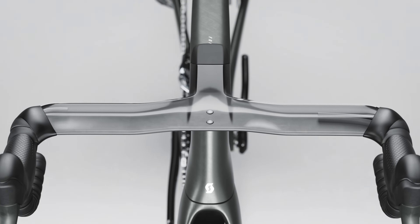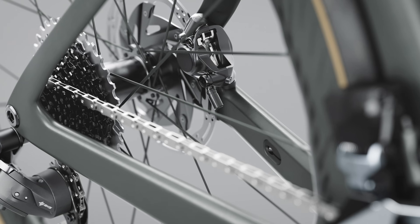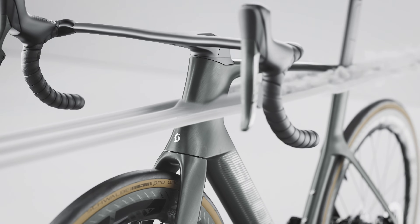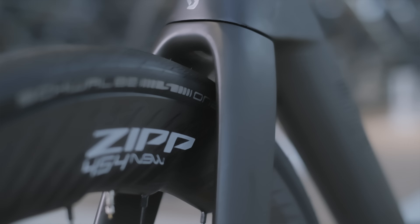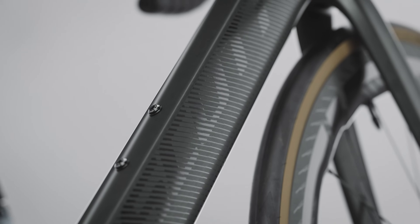In front, the oversized head tube — besides allowing for fully integrated cabling for electronic and mechanical shifting — acts as a fairing, breaking the air and reducing aerodynamic drag as a rider powers forward. The fork of the Foil RC features a deeper cross-section and a higher crown, both providing additional aero advantages. The downtube and C-tube are a great example of the focus on the complete system.